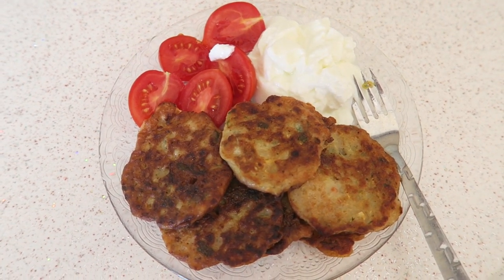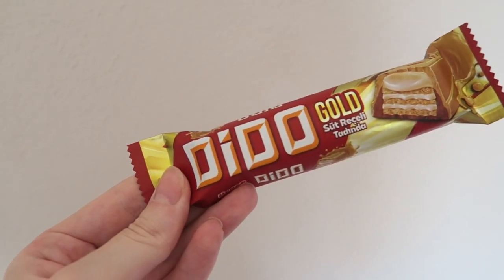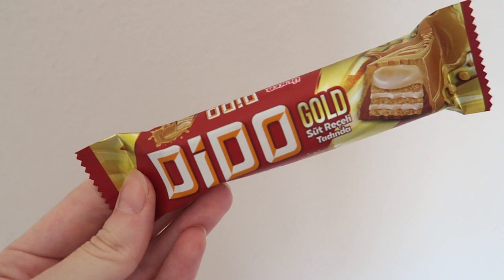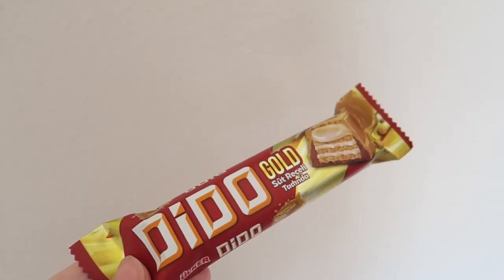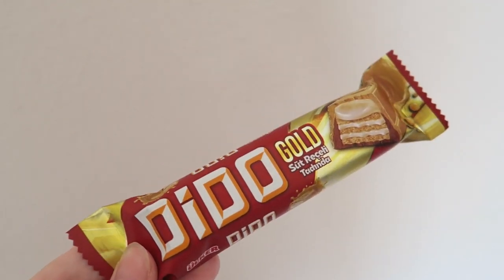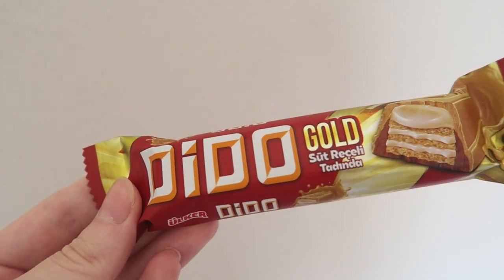After dinner I always have a little chocolate treat. Tonight it's a Dido, which is basically like a huge Kit Kat — so delicious. If you're in Turkey, try it out. They have it with dark chocolate, white chocolate, and this special gold one.